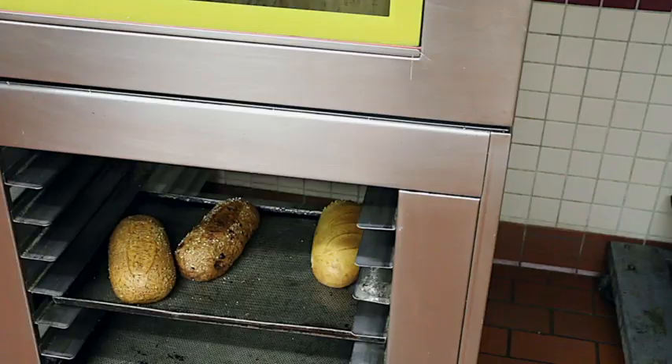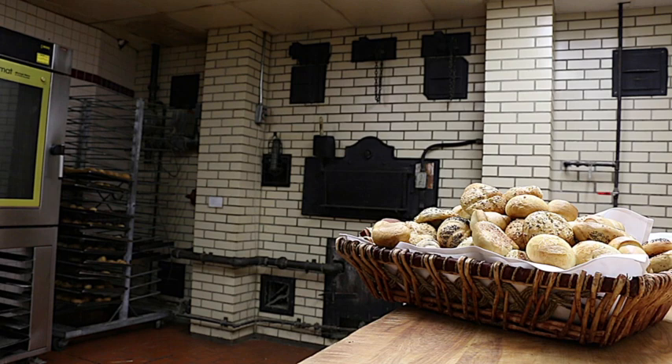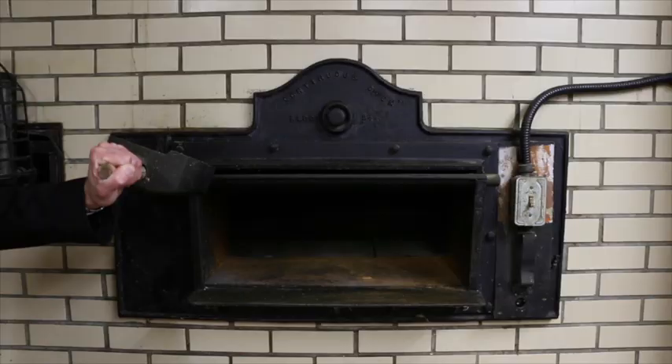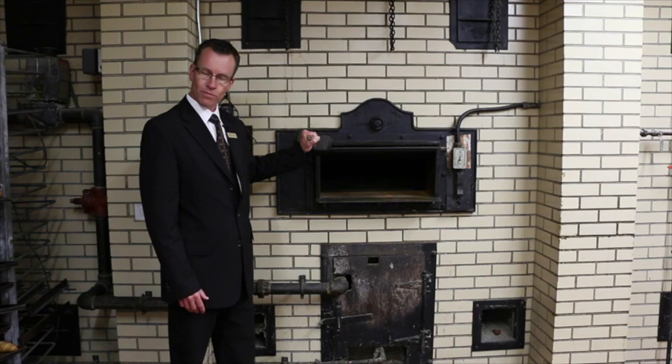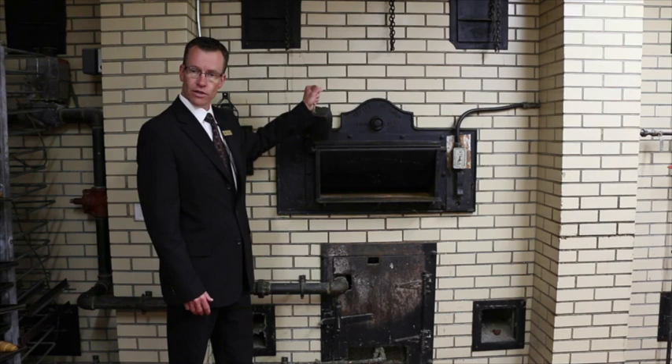Here we are in our pastry kitchen. One of the original features of the Fairmont Palliser was our famous brick-walled oven, which baked a special French loaf that supplied many Calgarian institutions, especially our hotel. It would be baked right here in this brick oven, which was decommissioned many years ago in the 40s, and it turned into gas power following that time. We also operated a restaurant on the lower level, on the boulevard level of the hotel, called the French Loaf, where we became known for our French bread and clam chowder.